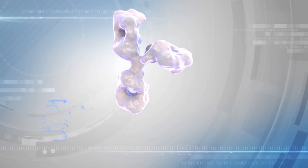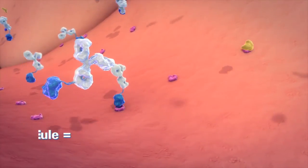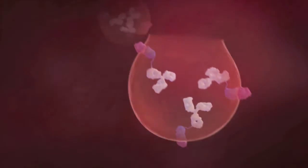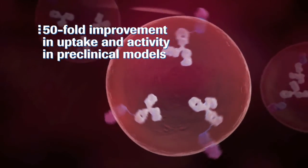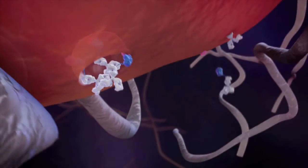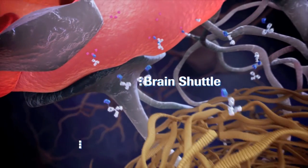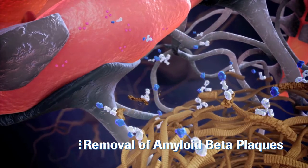By attaching this monovalent brain shuttle module onto an antibody — in this case an antibody against amyloid beta — we describe in the paper how this antibody is efficiently transported across the BBB by binding to the transferrin receptor. The transport is through the brain endothelial cells in vesicular structures. In the Alzheimer's model, we show that the actively transported antibody engages extensively with the amyloid plaques in the brain and prevents their formation.